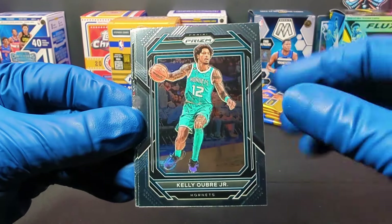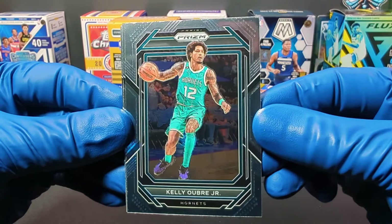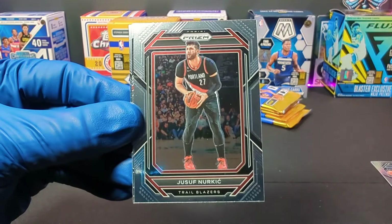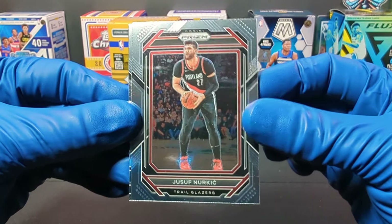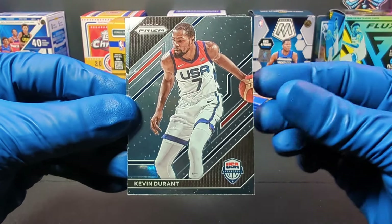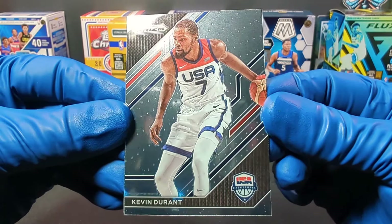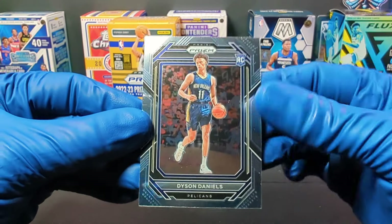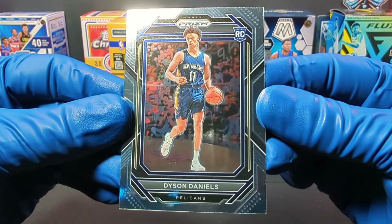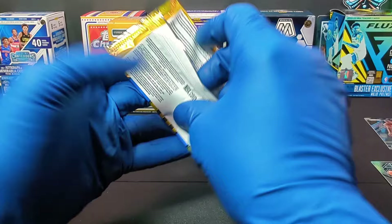I'm not good enough to know what the differences are per year, but they just about look the same every year. We get Jusuf Nurkic — I think that's about right, probably wrong. And we get Kevin Durant in the USA Basketball jersey — that's pretty cool. And we get a Dyson Daniels rookie card for the Pelicans. Moving along, let's keep it going.